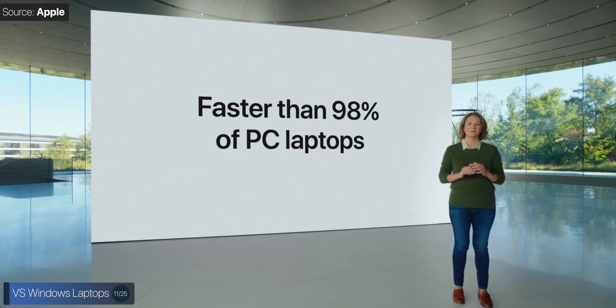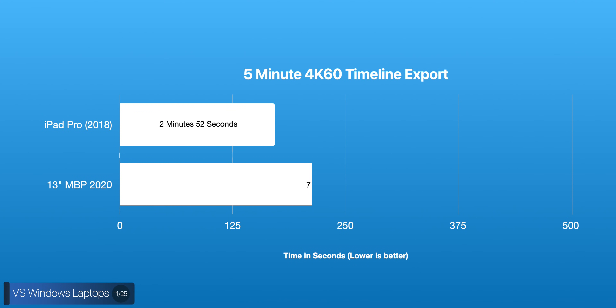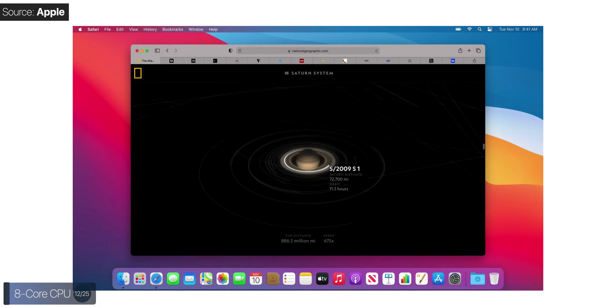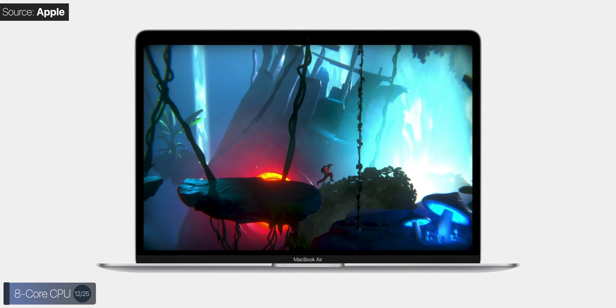Apple also claims the MacBook Air is faster than 98% of Windows laptops. The Air now has an eight-core CPU, but it works in an interesting way. Unlike Intel CPUs where most cores run at similar clock speeds, here we have four high-performance cores and four energy-efficient cores. Apple claims those four energy-efficient cores are actually faster than the 2020 baseline MacBook Air. The energy-efficient cores handle browsing and Finder, while the high-performance cores handle gaming and rendering. I'd call it more of a dual quad-core than a true eight-core CPU.